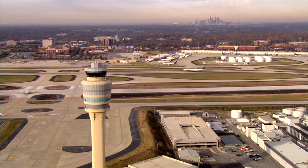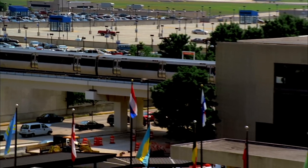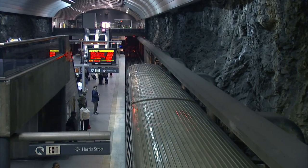By intentional design, America's Mart is located just minutes from the world's busiest airport, where visitors can ride the rapid rail system directly to the America's Mart campus in the center of the city.